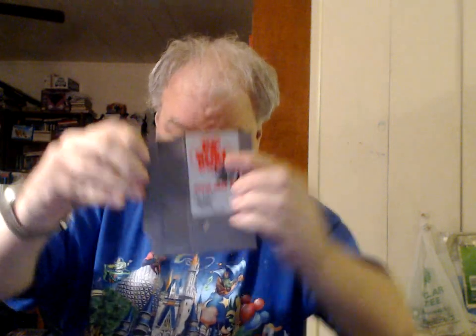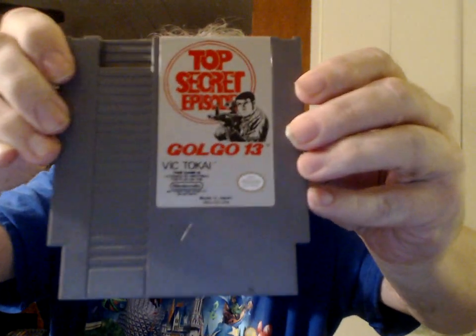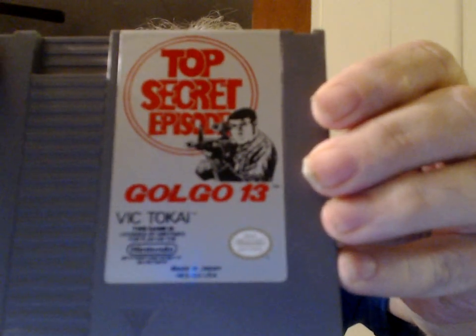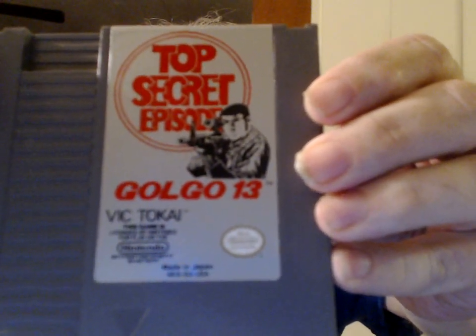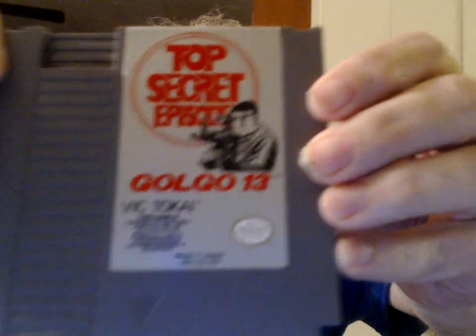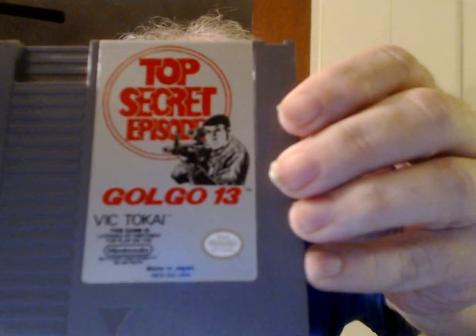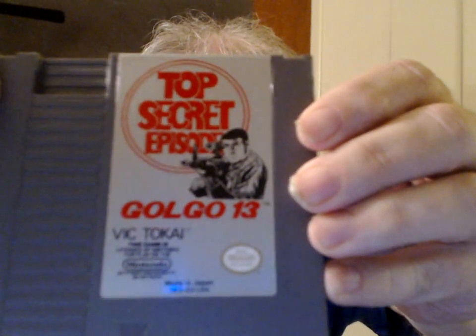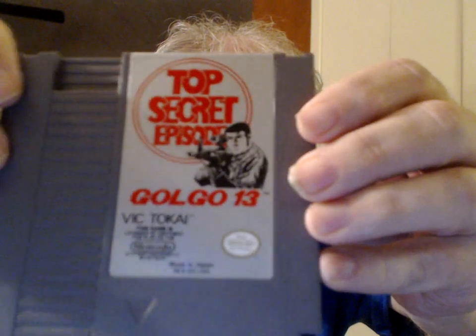From Vic Tokai — Golgo 13: Top Secret Episode. Later on in my collection we'll get to the unpublished prototype of the sequel to this game that I have. This is the only game licensed by Nintendo that features an implied sex scene. How Vic Tokai managed to get around that, I don't know.